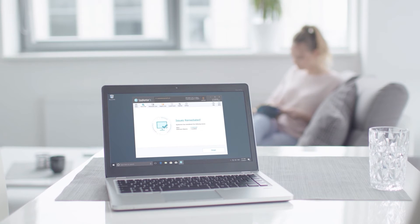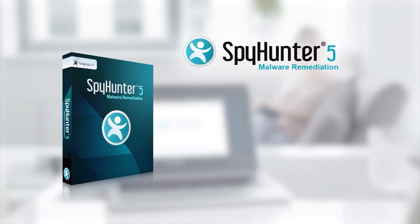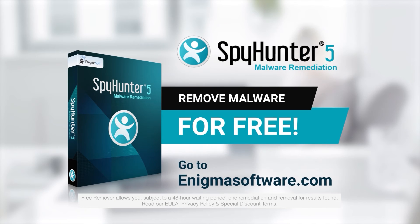To detect and remove malware for free, go to enigmasoftware.com and download SpyHunter today.